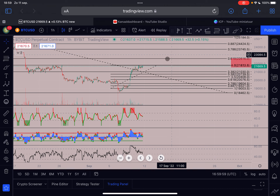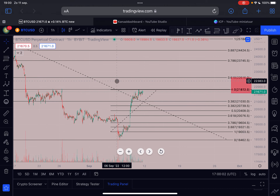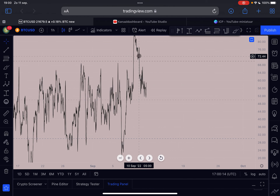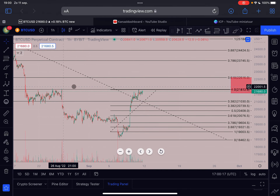We are here on the Bitcoin one-hourly chart. Bitcoin is still trading below resistance at 21.8k, hovering around there with no clear decision yet. If I zoom into the indicators, we still have a very strong bearish divergence on the one-hourly time frame.